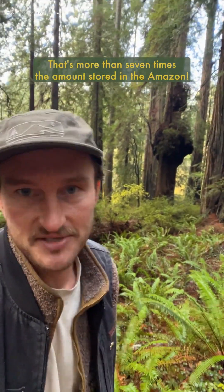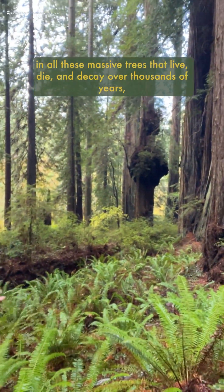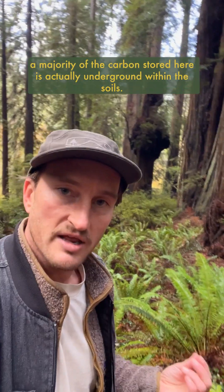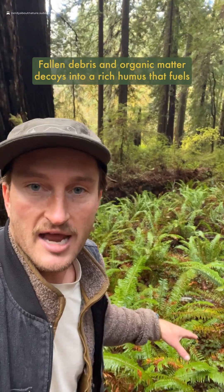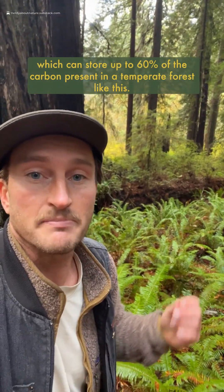That's more than seven times the amount stored in the Amazon. Though they also hold the record for the highest level of above-ground carbon in all these massive trees that live, die, and decay over thousands of years, a majority of the carbon stored here is actually underground within the soils. Fallen debris and organic matter decays into a rich humus that fuels food webs underneath our feet, which can store up to 60% of the carbon present in a temperate forest like this.